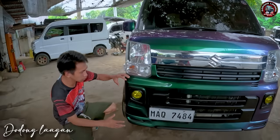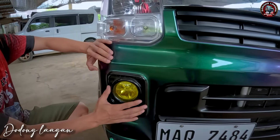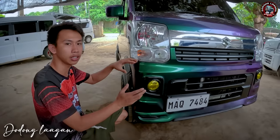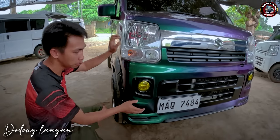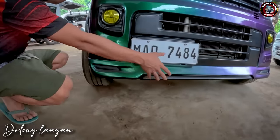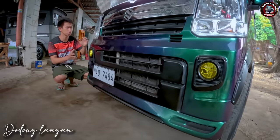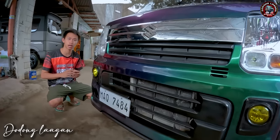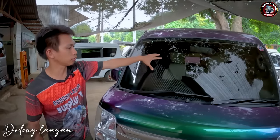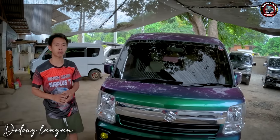Makita din natin dito sa ating bumper mga kol, meron tayong customized na fog lamp. Kinopia natin yung fog lamp ng mga DE17W. Meron din tayong body kit dito o chin, ito yung design na napili ng ating customer. Napakaganda po niya mga kol, lalo na sa personal. Fully tinted po yung ating unit. Ito yung ating wiper, original setup po yung wiper natin.